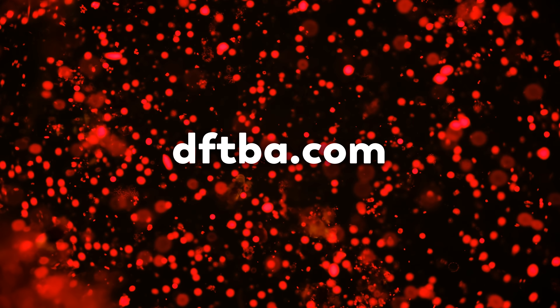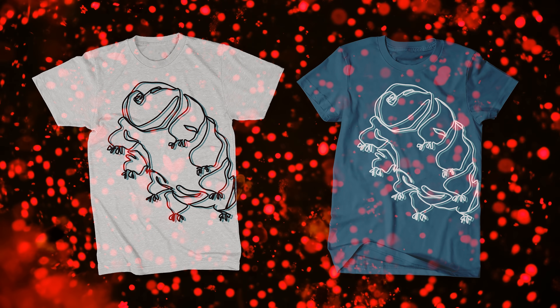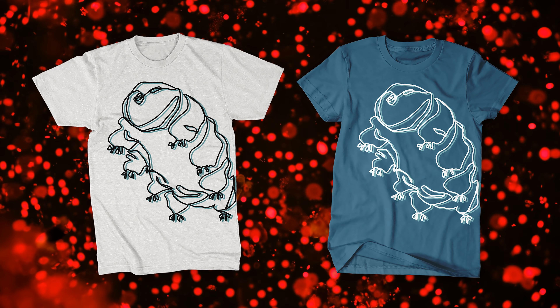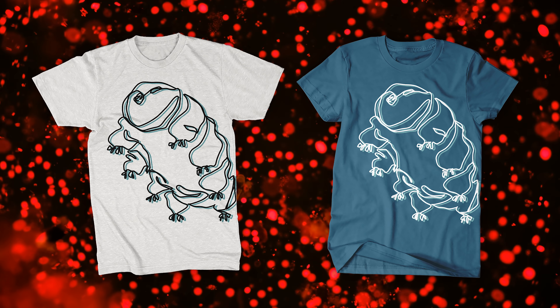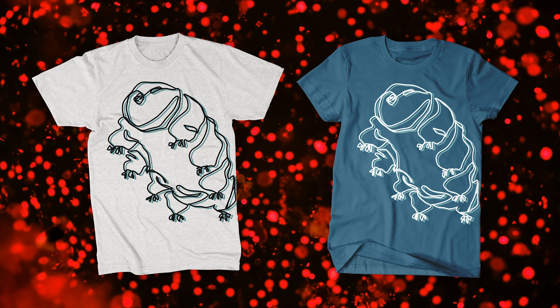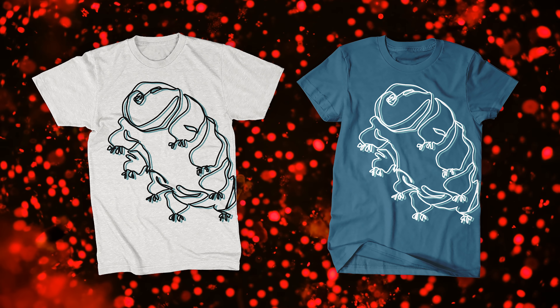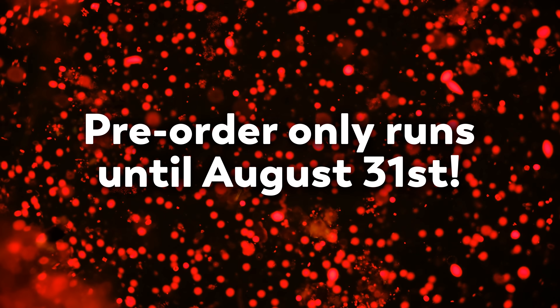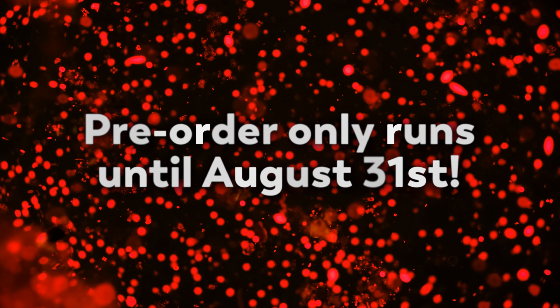This episode is sponsored by no one, actually, but we do want to use this time here at the top of the episode to let you know that there are some brand new Journey to the Microcosmos products available at DFTBA.com. We've got a new Tardigrade shirt, either in white or in blue, and from now until the end of August, we'll be taking pre-orders. Whichever color sells the most will continue to live on in our store, while the other will go away forever.